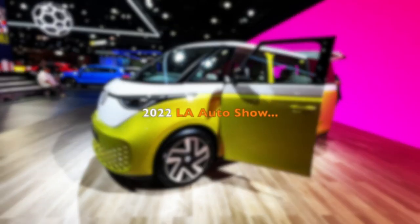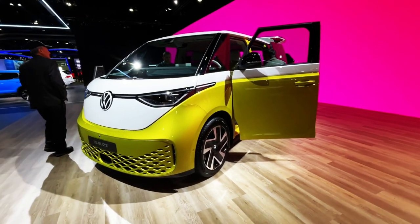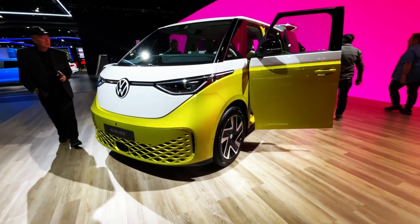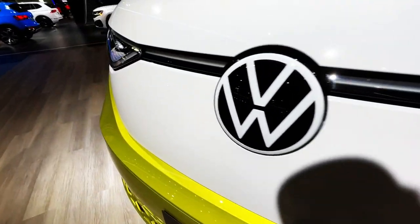What's up, guys? Welcome back to Best of Show, exclusive LA Auto Show. We are checking out the new Volkswagen bus. This is the European version, not the American version.